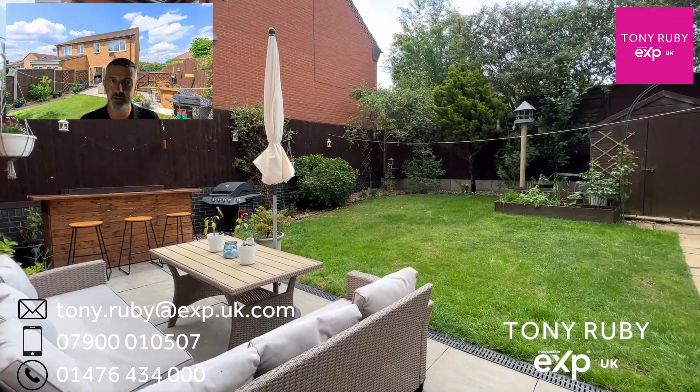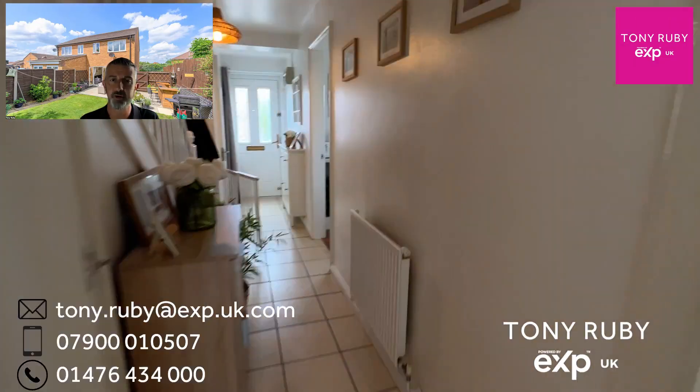I'll look out into the garden shortly, but there's a little sneak peek for you. Up onto the first floor there are three bedrooms.